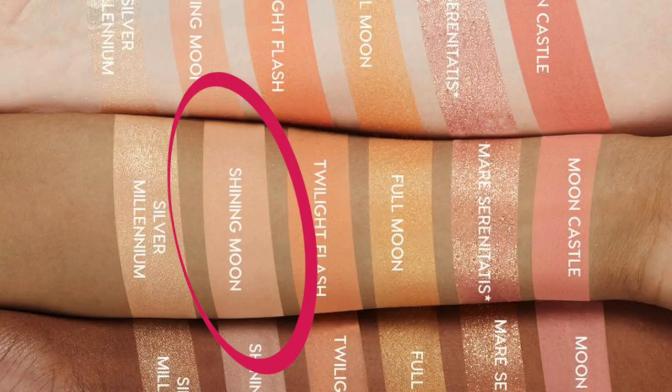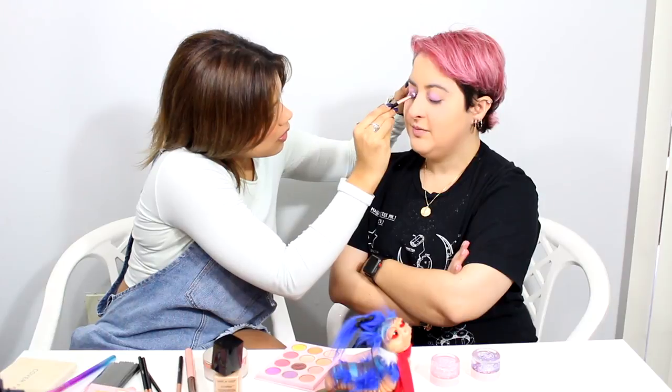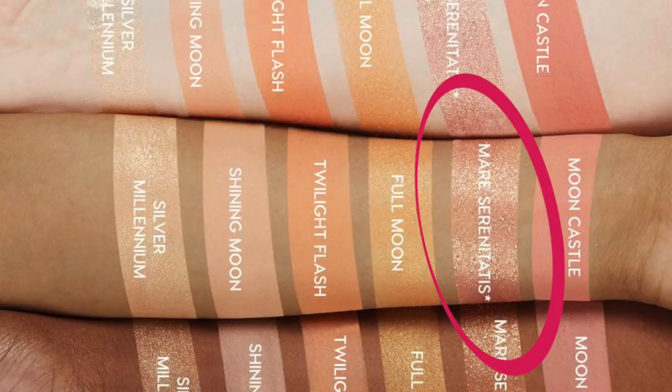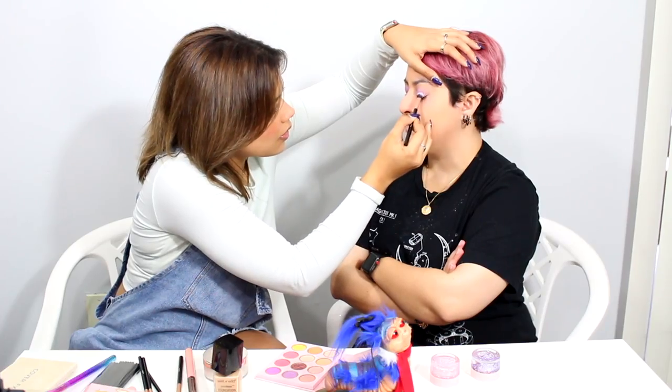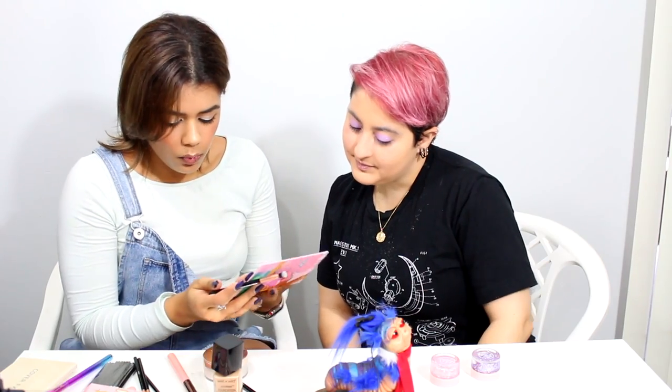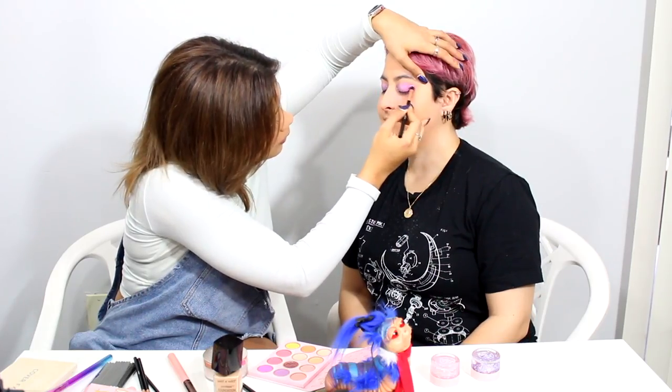Shining Moon is the name of the restaurant in Tokyo for Sailor Moon. There's actually a color in there called Mare Serenatis, which is Italian for the Sea of Serenity — Sailor Moon's not Italian, Italy has no connection. I'm really salty about that one color in particular. I'm going to go in with Miracle Romance, the other purpley color — it's the more matte one. I'll do her crease with that and also go crazy and do some yellow too.